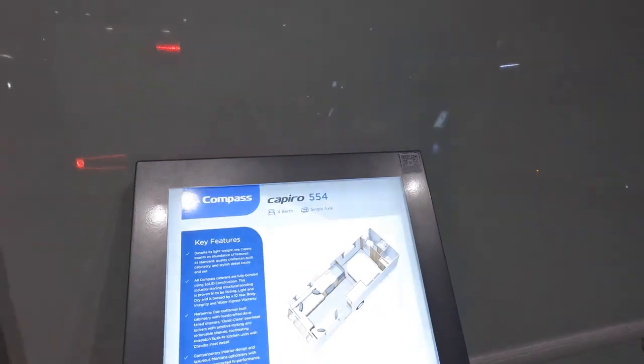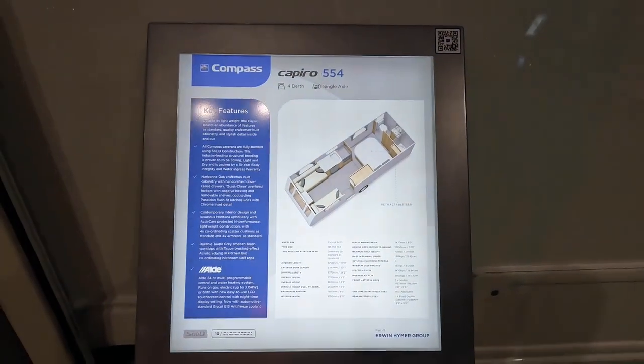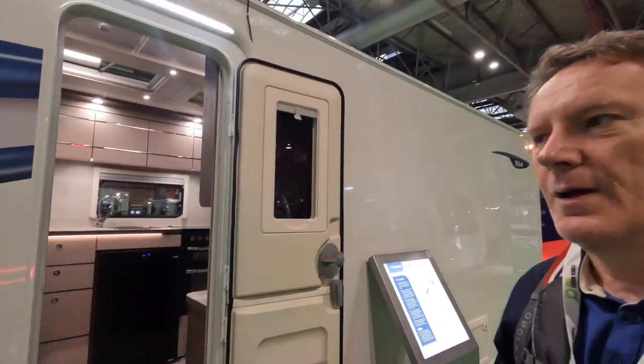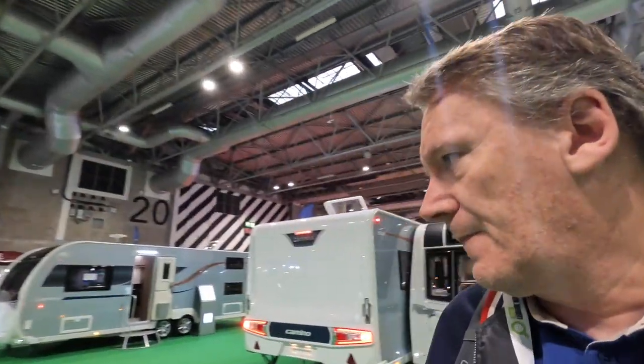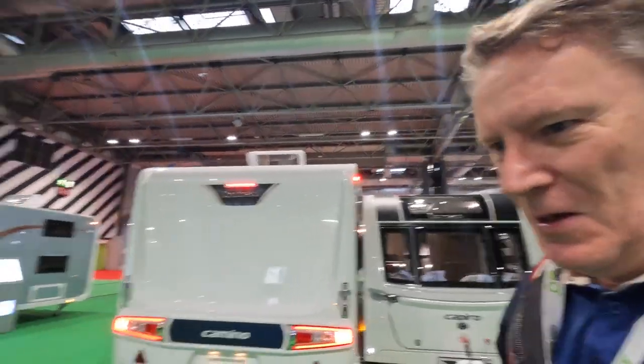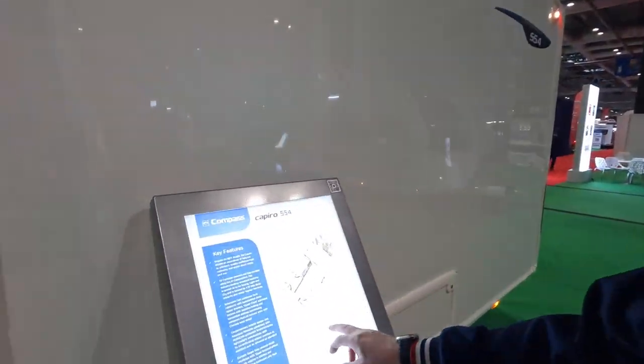I won't go into every single version of the same caravan because you get an idea of the finish — they're just different layouts. Again, around £31,000. I mentioned yesterday at the Swift stand — these little iPad-style things: during the night they take them all out, so when you come in first thing they don't have them displayed. I mean, it's just technology gone mad. Just use a laminated backlit piece of paper — come on, Swift!